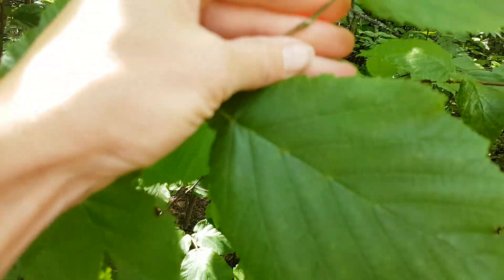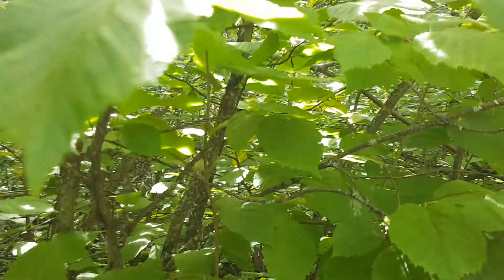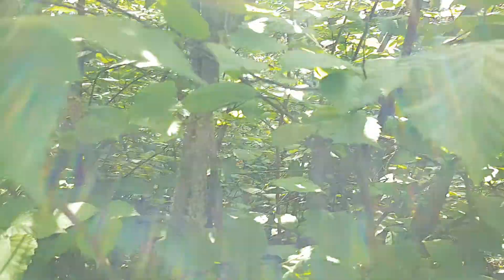There are actually a lot of hairs on the leaves, bud scales, and new twigs — though it'll be hard to capture in a video.